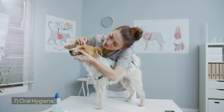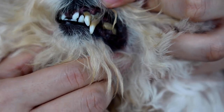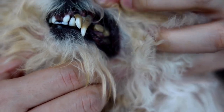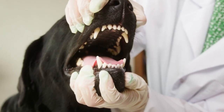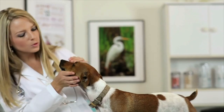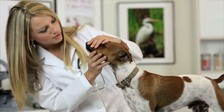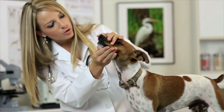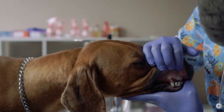Sign 7: Oral hygiene. Just like people, dogs need dental care for good oral health. A healthy dog has bright, white teeth without any tartar buildup. If you look closely, their gums are pink and smooth without signs of inflammation or redness. So, take good care of your dog's oral hygiene.